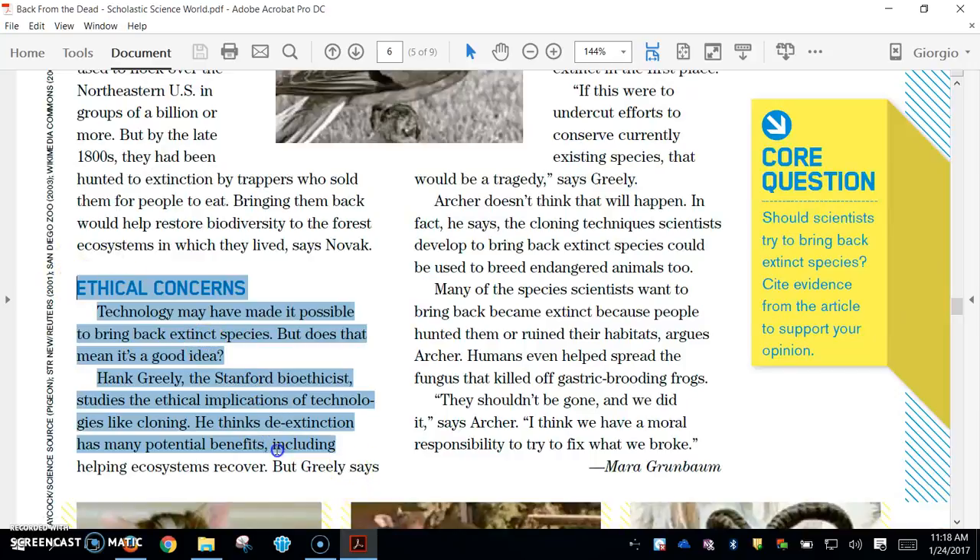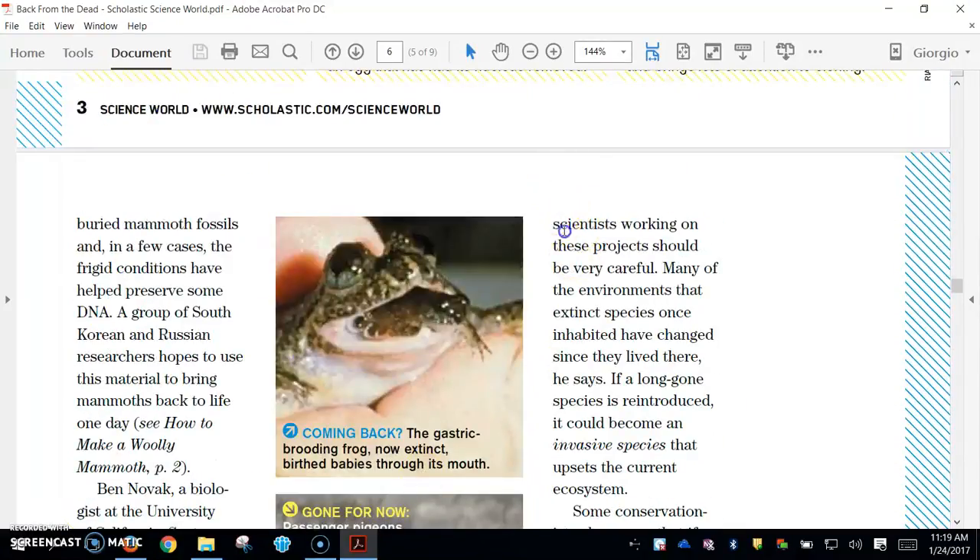Ethical Concerns. Technology may have made it possible to bring back extinct species — but does that mean it's a good idea? Hank Greenlee, the Stanford bioethicist, studies the ethical implications of technologies like cloning. He thinks de-extinction has many potential benefits, including helping ecosystems recover. But Greenlee says scientists working on these projects should be very careful.